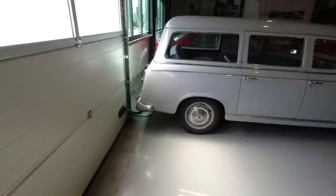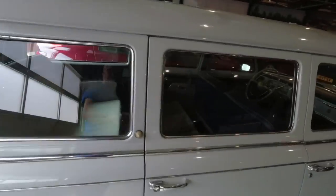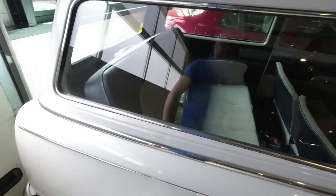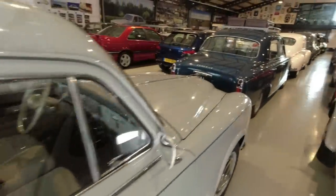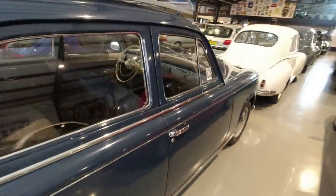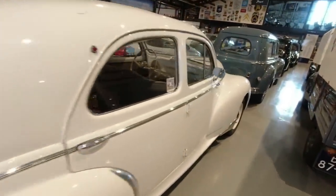Peugeot 403 Familiale — three rows of seats and no boot space whatsoever, but the middle ones are occasional seats, and you've got like a sofa in the back. Very, very plush. A beautiful rare car. 403 saloon — also very, very pretty. Column gear change, very robust cars. This is a 203 that came before the 403. Magnificent cars as well.